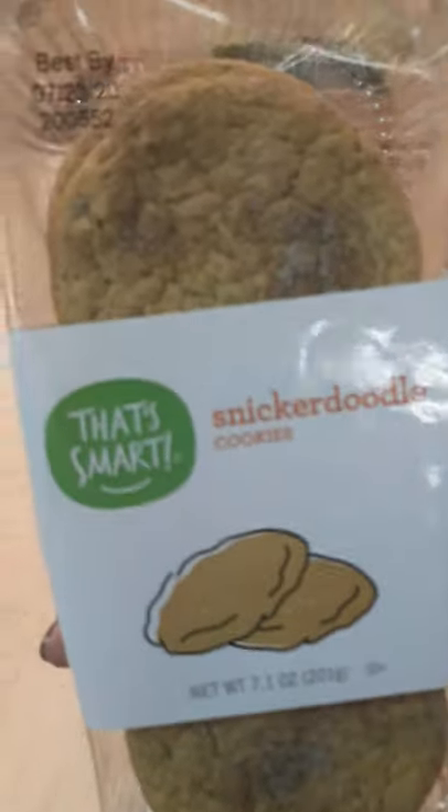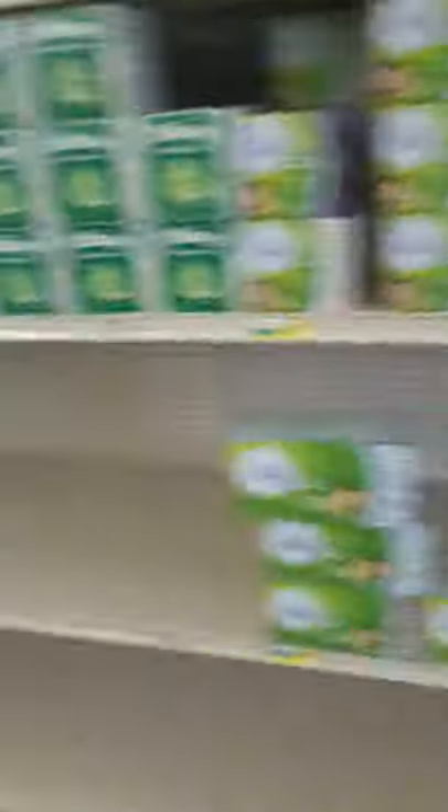They're only $0.57 to get them. Some snickerdoodle cookies for $0.57 — that's really good. Some Tide and detergent too. So this is not really like a Kroger type thing, you know, but it's not Kroger. It's something else.